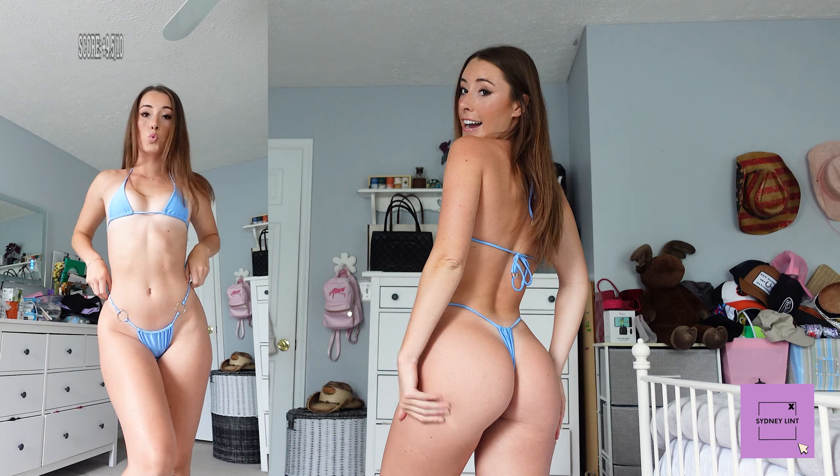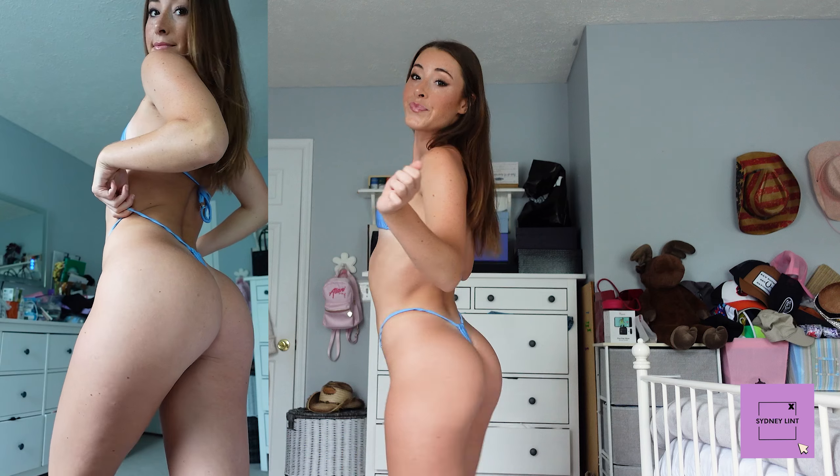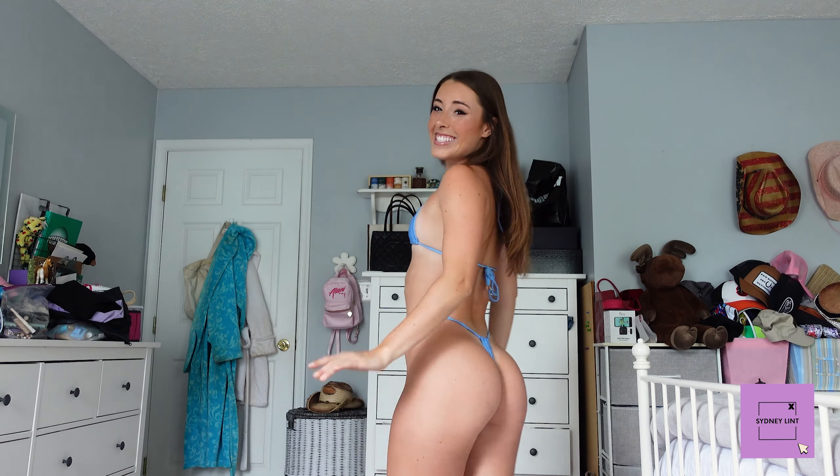I'm going to rate this swimsuit a nine and a half out of ten. I really, really like this one. I don't know what else would make it better. I'm just going to stick with a nine and a half out of ten because I'm not throwing out tens, but this is dangerously close. I love this — it's so cute.